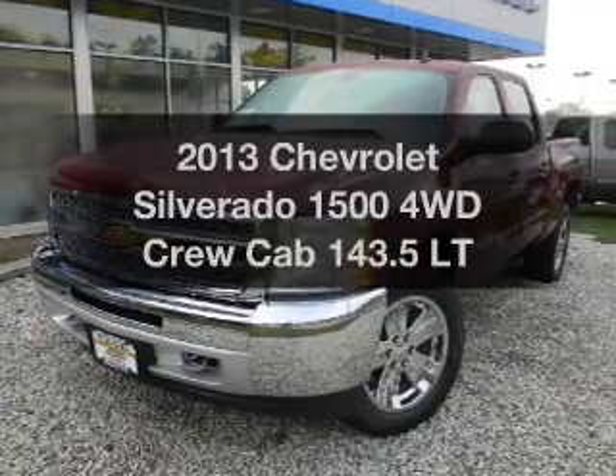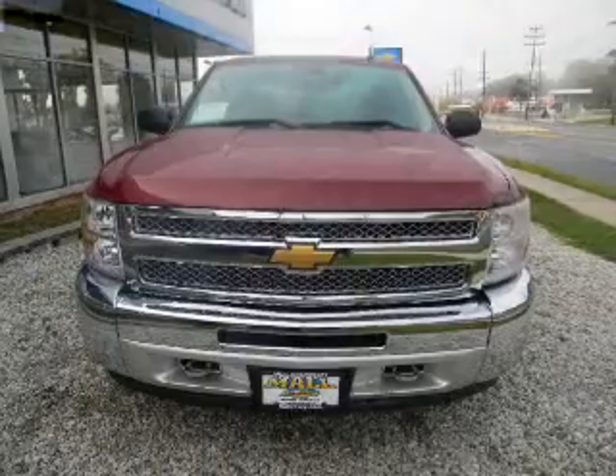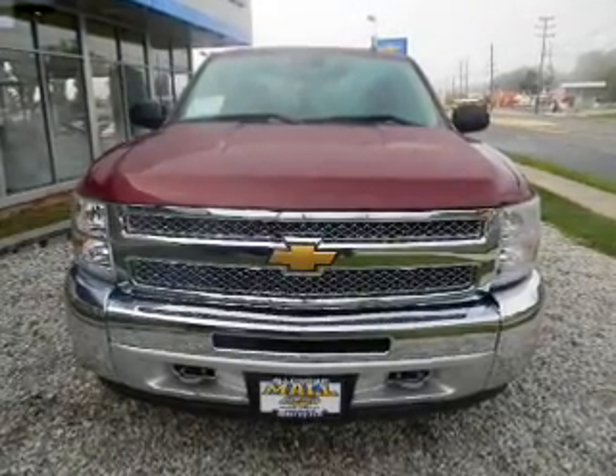Get noticed in this 2013 Chevrolet Silverado 1500. If you're looking for an automobile with great attributes, look no further.